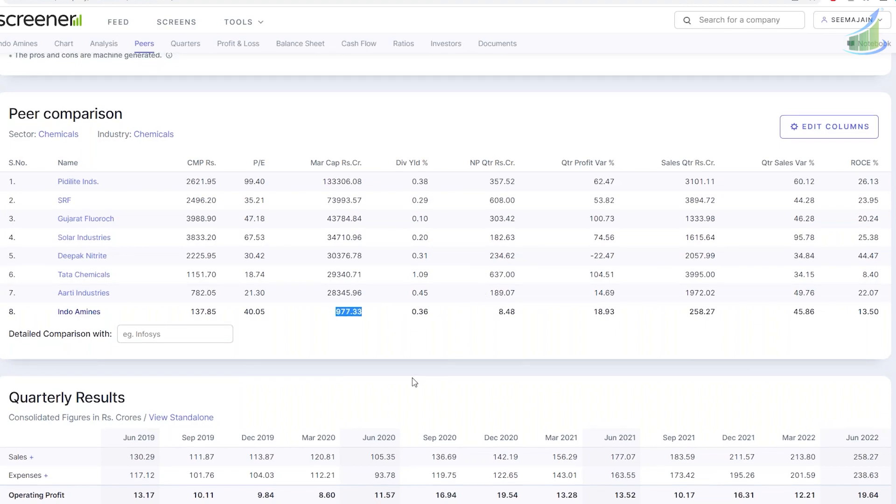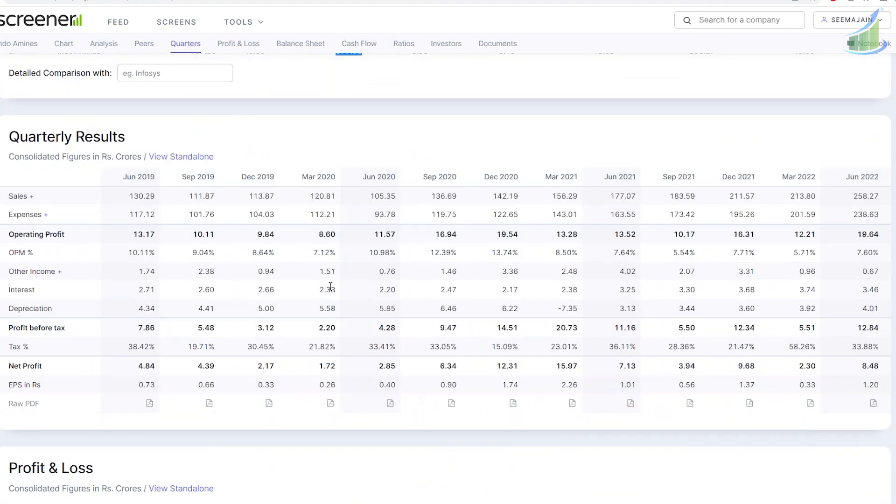Looking at their sales, over a period of almost three years from 2019 to 2022, the sales have almost doubled. Similarly, operating profit margins have also gone up. While expenses have risen, operating profit margins have increased from 13 crore, with a dip in between, and then growing continuously for the last four quarters.